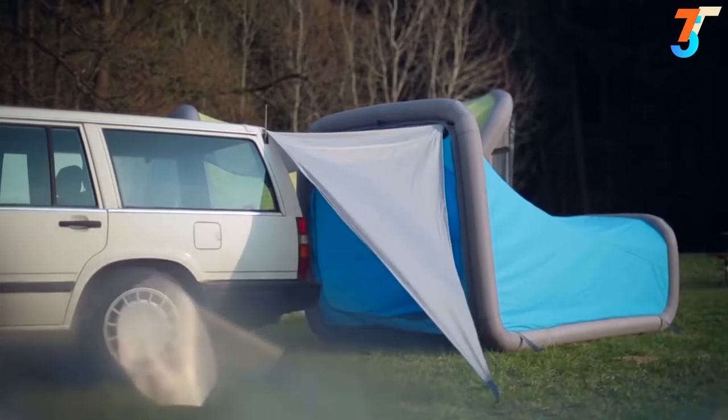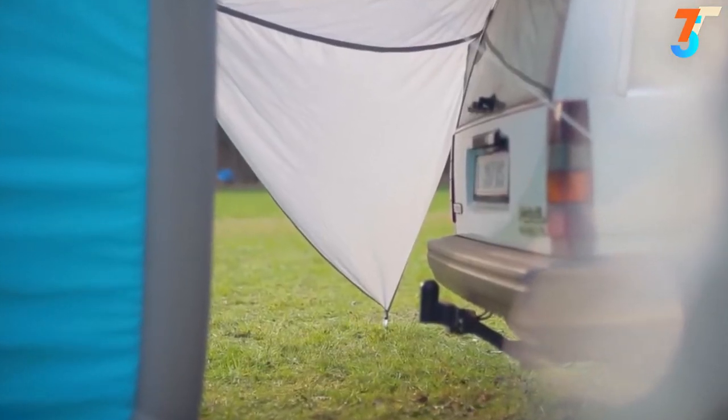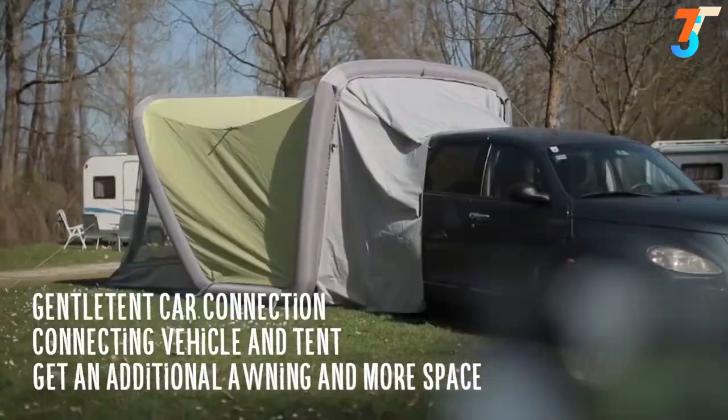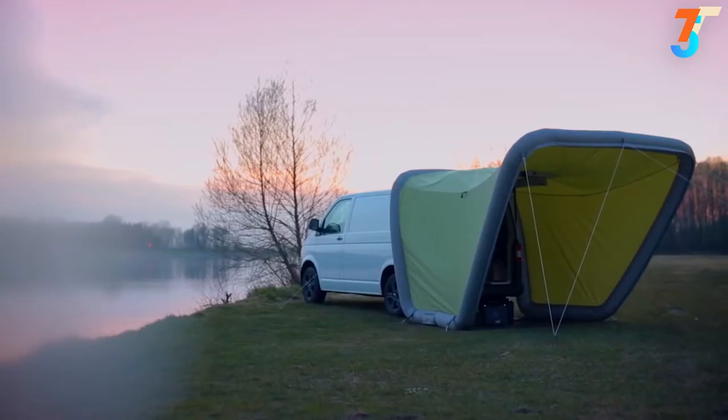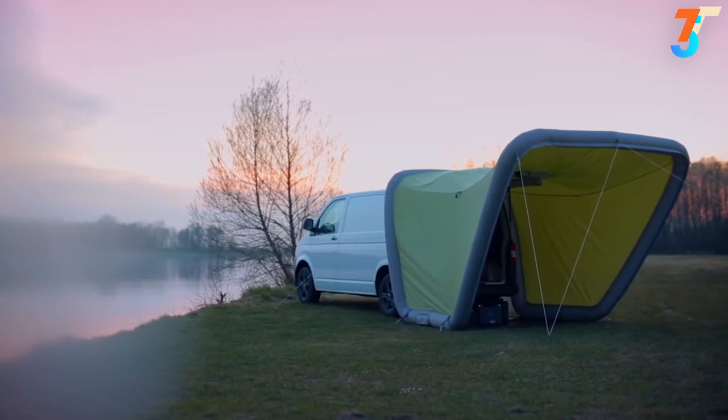It's pleasingly easy to hook the air tent attachment to a car, creating a symbiosis of tent and car. By the way, all gentle tents fit onto all types of vehicles, no matter the size of your car.